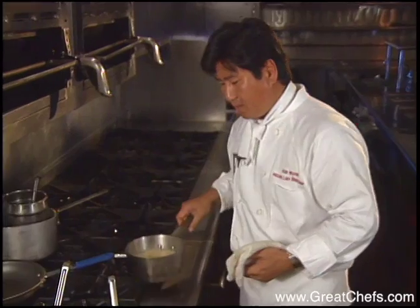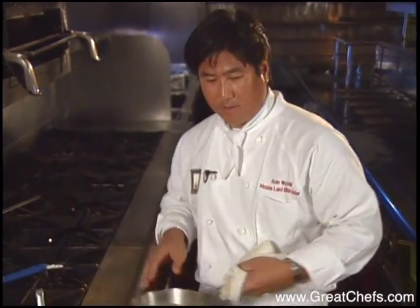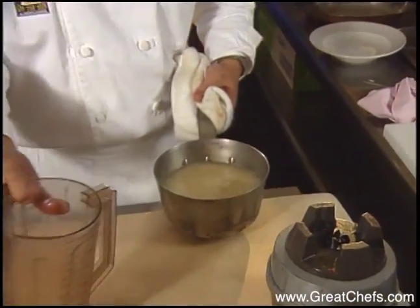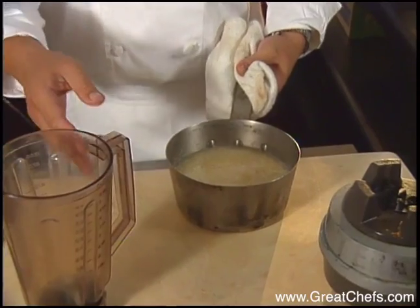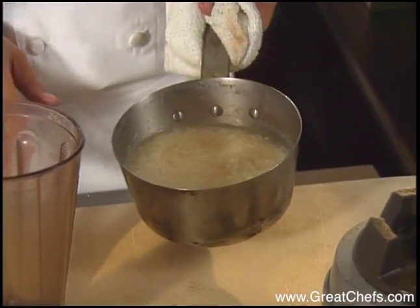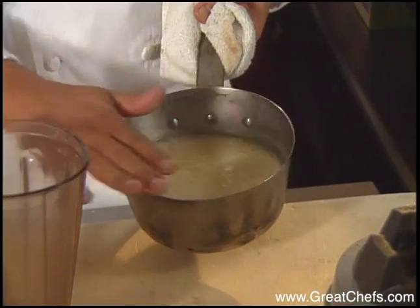I need to do two things before I start the dish. The first is a rice cream which actually has no dairy in it at all. What you do is you take, in a ten-to-one ratio, one part rice to ten parts of liquid. The liquid is a one-to-one ratio of chicken stock and clam juice in this particular case. And you cook this for approximately 45 minutes until the rice absorbs most of the liquid.